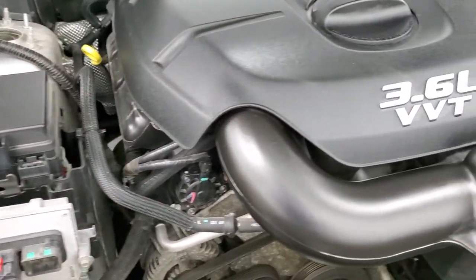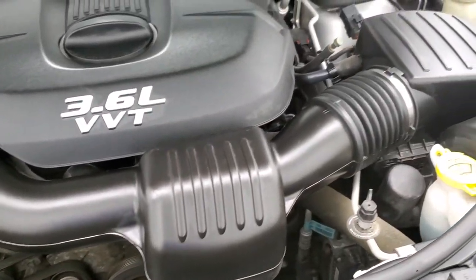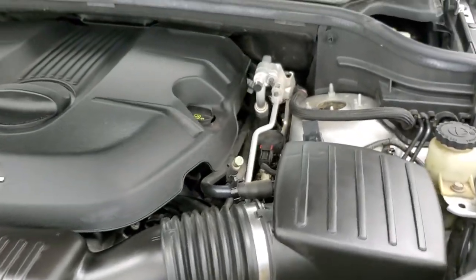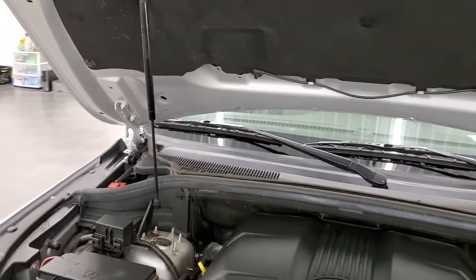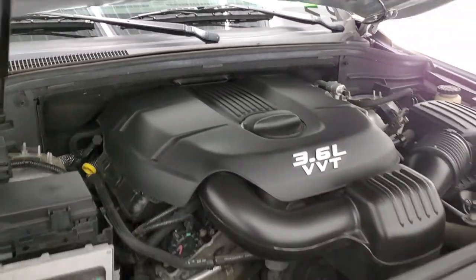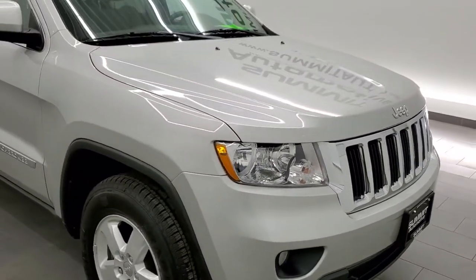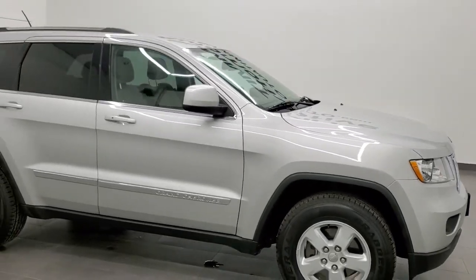Once again this Jeep has been fully safetied and inspected by our service shop, has a fresh oil and filter change, and all the fluids have been checked and topped off. This Jeep is 100% ready to go — four brand new tires and the shocks are doing a nice job. For the age and mileage on this Jeep, I would highly recommend this vehicle from a quality and condition standpoint.